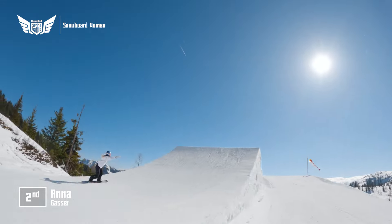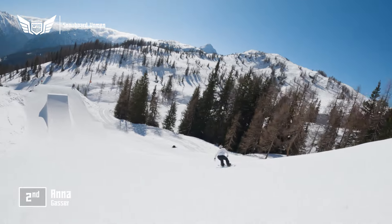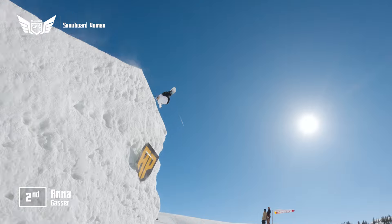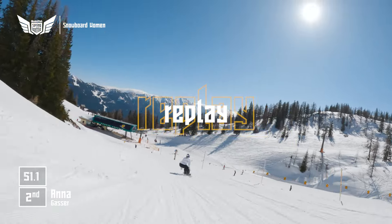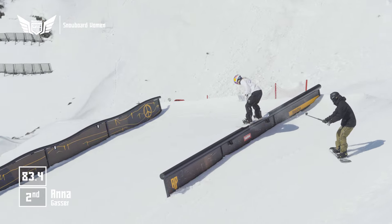A veteran at this contest, she's won it many times. As she goes backside double cork 10 — vintage Gasser, right to the flats almost as well. Bottom jump, Anna Gasser, frontside double cork. It was almost a frontside double crippler — I haven't seen that from Anna Gasser many times.